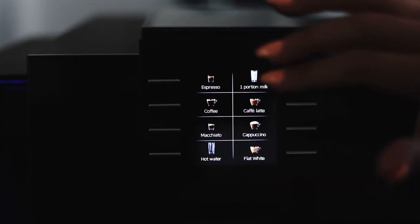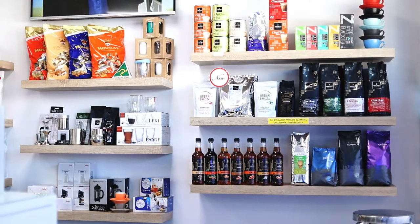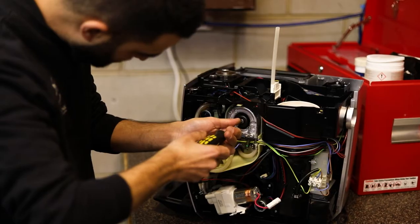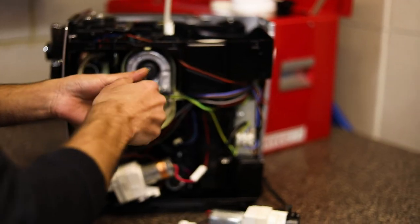We stock a range of state-of-the-art coffee machines, freshly roasted coffee beans, organic teas, hot chocolates, flavoured syrups and powders, coffee machine accessories and maintenance products as well. We're also home to Jura's authorised service centre here in South Australia.